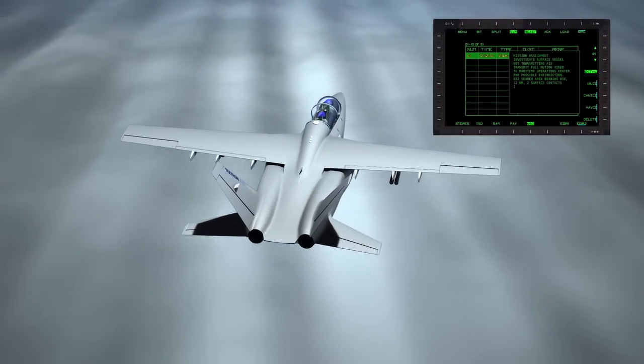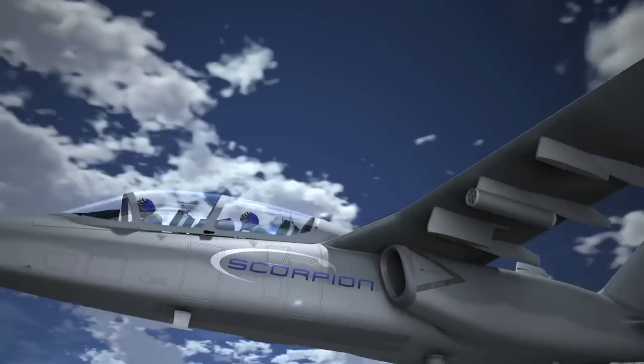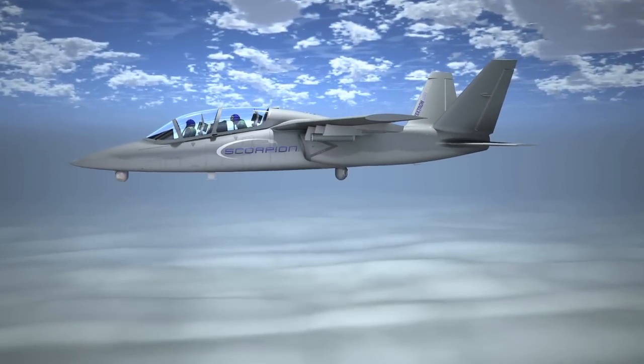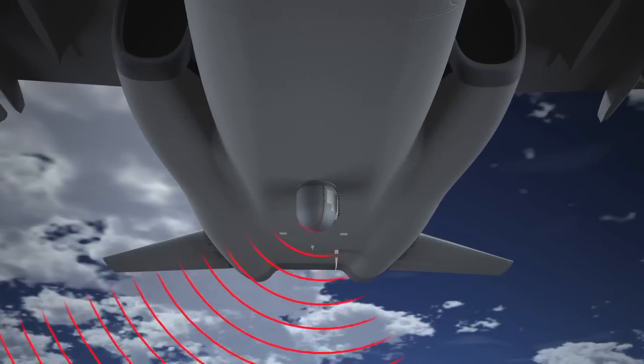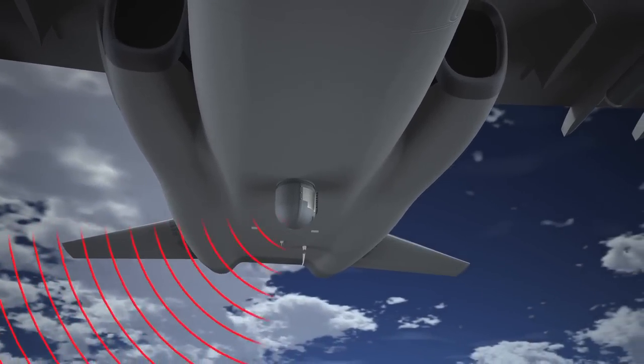Bearing zero five eight, one two nautical miles. Two surface contacts. Identify the search area. Designating sensor point of interest on one track. Slewing imaging on track number zero three zero one.